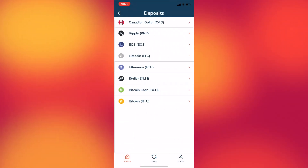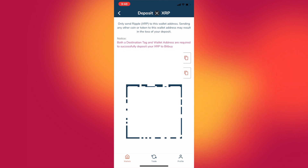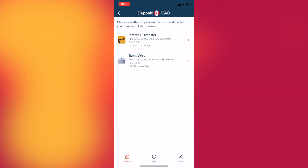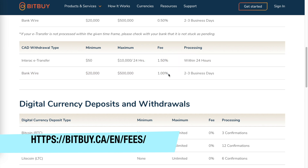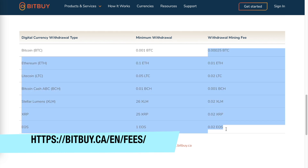If you click on the deposit tab, you can deposit either cryptocurrency or Canadian dollars. There are a number of coins you can deposit by clicking on one and sending your coins to the wallet address. For Canadian dollars, you can choose a method of payment — Interac Transfer or bank wire — and there's a minimum amount for both. There are fees associated with depositing and withdrawing Canadian dollars and digital currency. The company is very transparent about their fees: Interac Transfer is 1.5%, bank wire is 0.5%, and there's a withdrawal fee for digital currencies but not for depositing them.